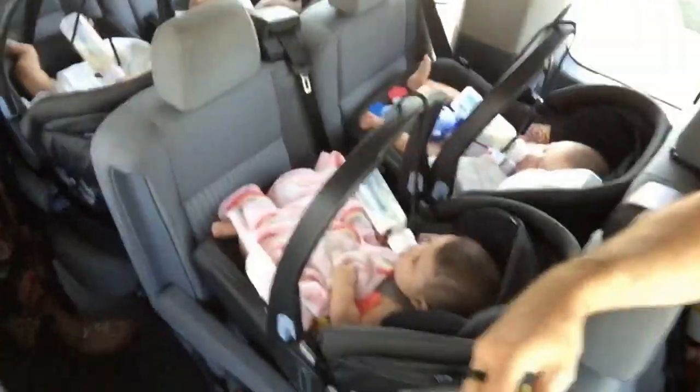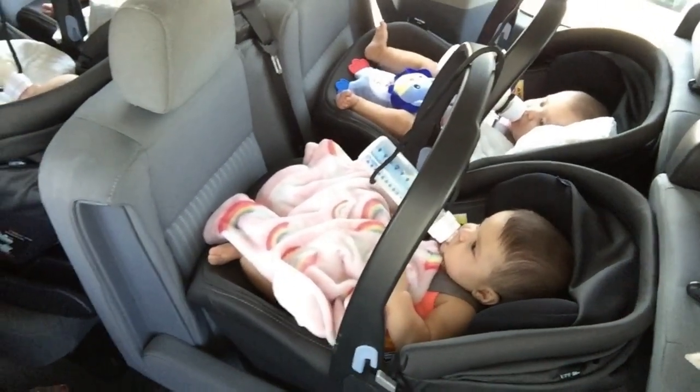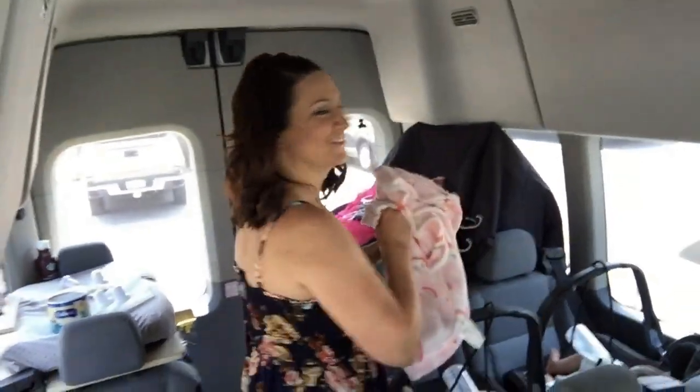Amy's back there feeding each of the babies. The girls usually sit in this row — Noelle first, then Gabriella back there. You've got Grayson down there, then Preston, and then Lincoln.